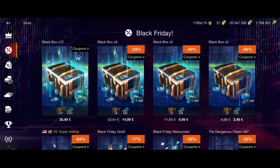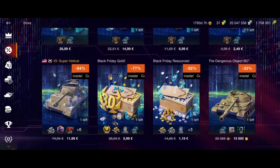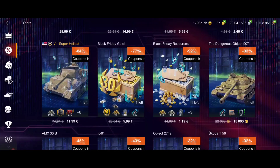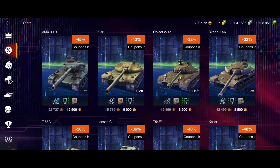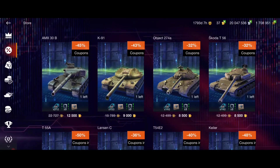You can search for things with the coupons logo and buy black boxes, which is worth it - I'm going to do it too, stay tuned for that. Or you can buy the tanks that are on offer right now, and we're going to see which tanks are really worth it.